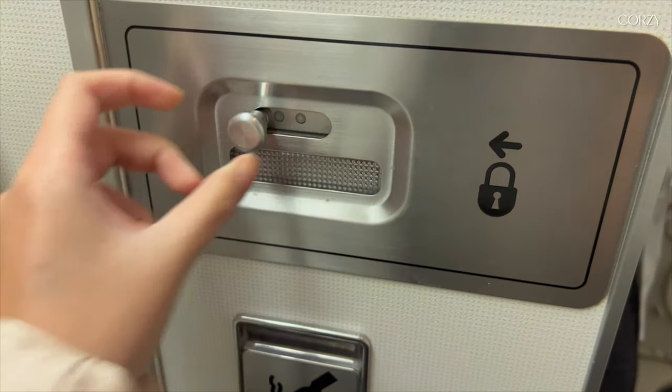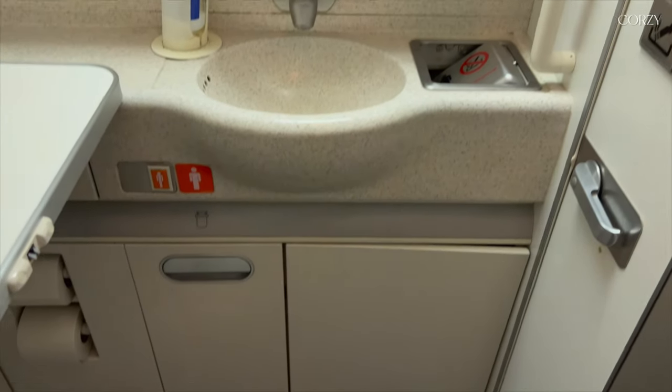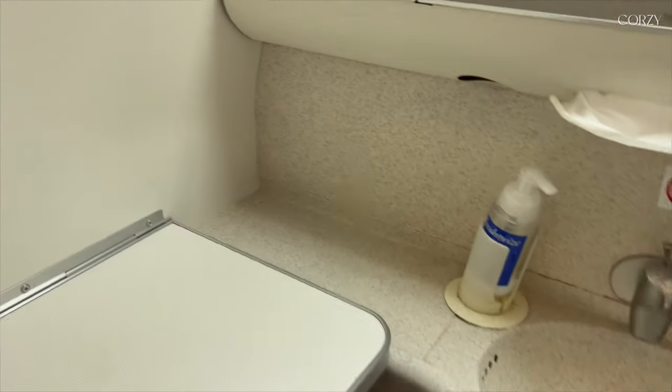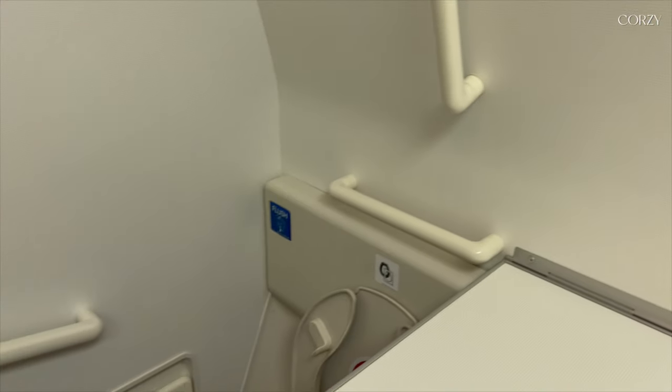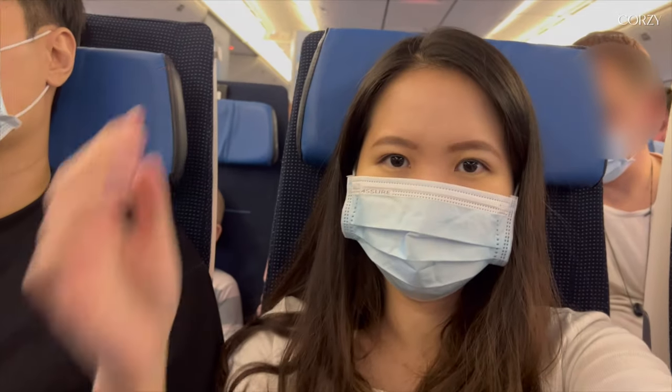Here's a quick toilet tour. I was surprised by how big it was — maybe because this is the special toilet made for parents with babies and the others aren't the same size. But as you can see, there's plenty of space to stand and even a full-length mirror.